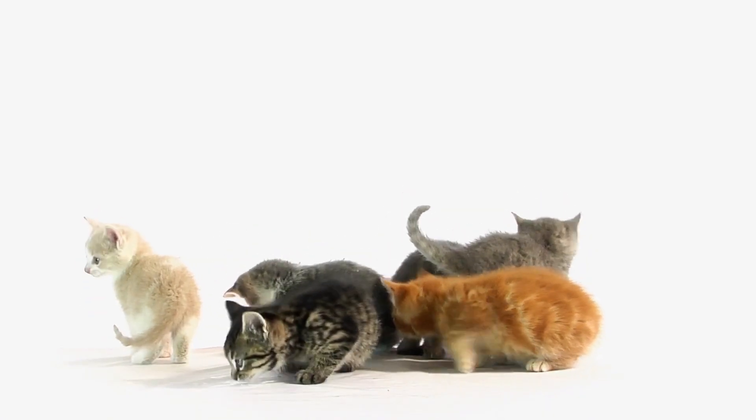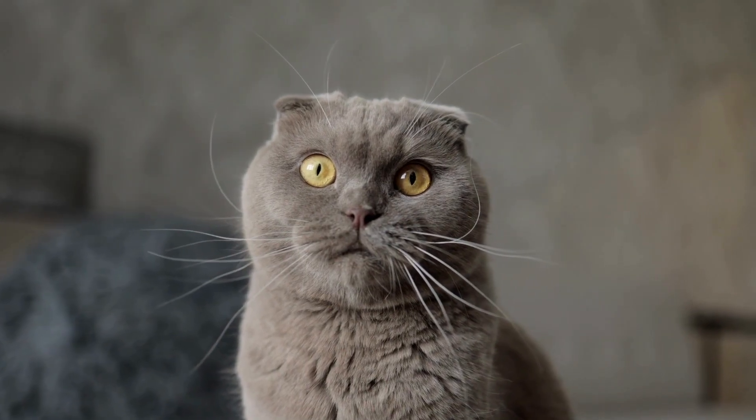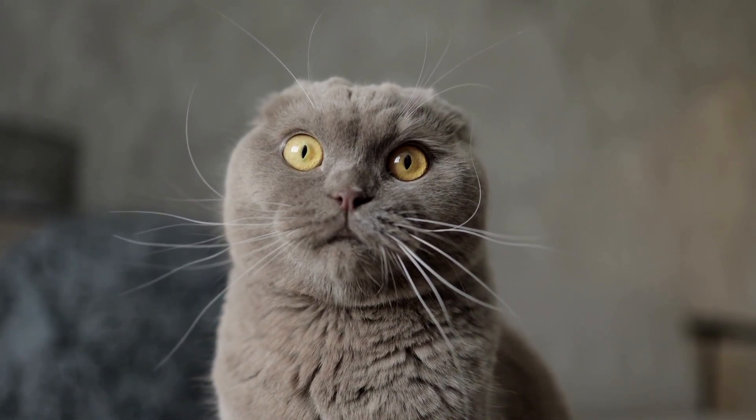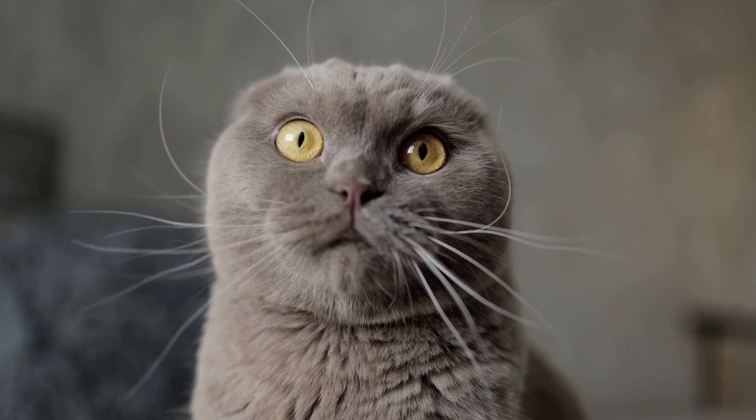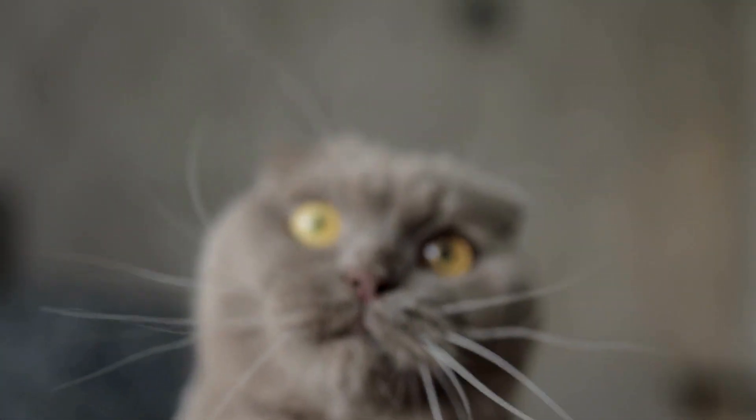And there you have 10 amazing tricks you can teach your cat. Training your cat takes time and patience, so don't get discouraged if they don't pick up the trick right away. Your cat can learn to do many amazing things with practice and positive reinforcement.